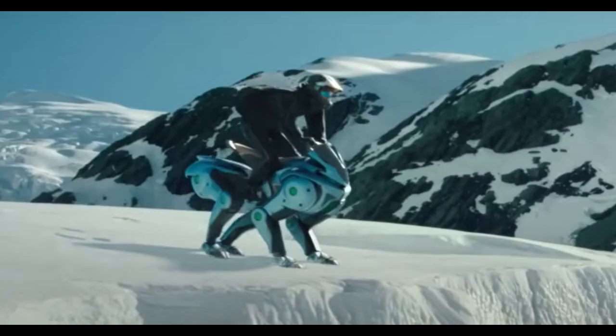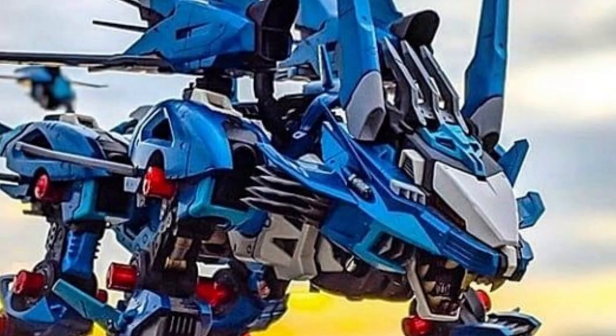Beyond the cool looks, there are real practical goals: sustainable transportation, obviously, but also the ability to reach really tough, uneven terrain where a normal wheeled vehicle just can't go. The way it's supposed to work is all about solving real problems — how do we move people and things across rough landscapes in a way that's both effective and good for the environment? Corleo is basically saying, 'Here's a possible answer.'